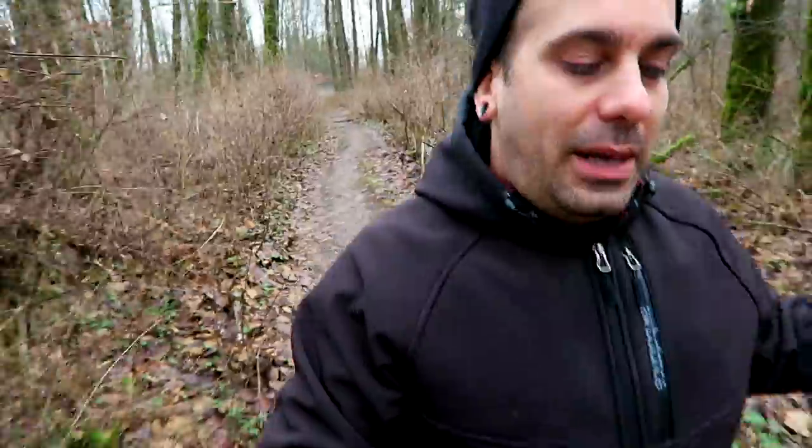How's it going everybody? Welcome back to the vlog. I wanted a trail and this is — I got a trail. So I'm on the trail right now. It's kind of muddy, but I should have thought of that before I started it. Here it is. Second video.